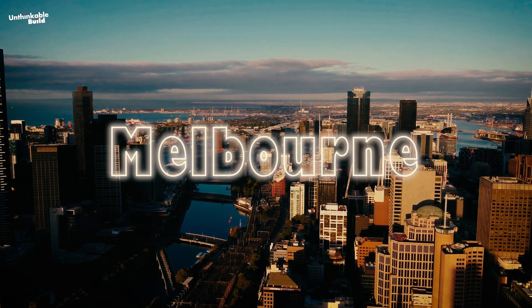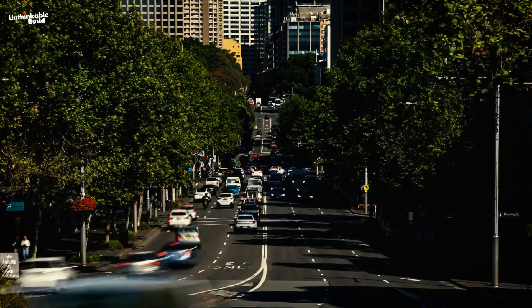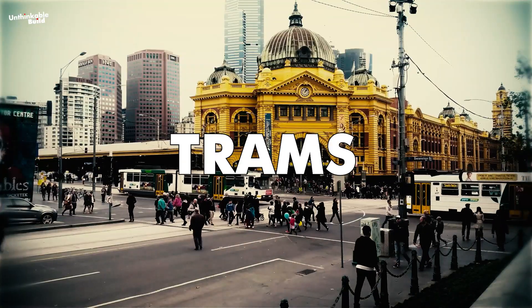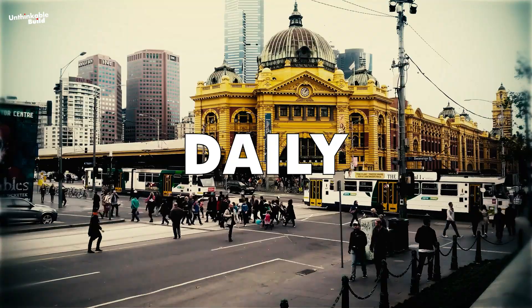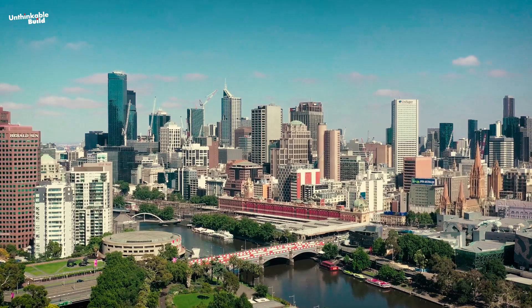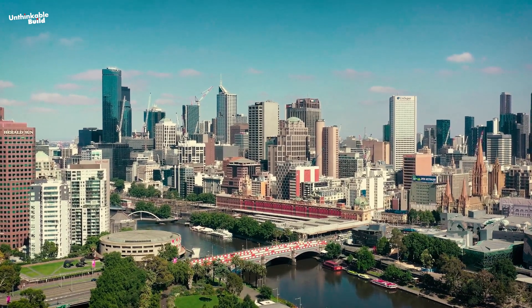Melbourne's central city and its outer suburbs are bursting at the seams, and the traffic is becoming unbearable. Crowded footpaths and jam-packed trams and buses are now part of daily life. If not addressed, the city's growth will overwhelm its current infrastructure and make traffic problems even more unbearable.